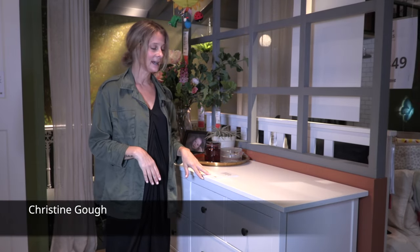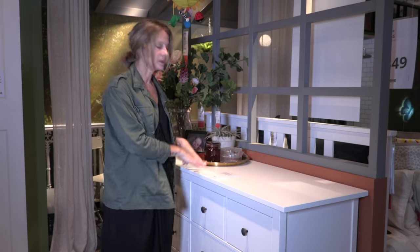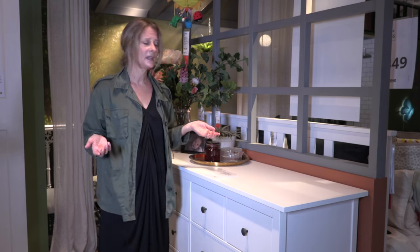One of my other favorites at Ikea is a family that we've had in the range for a long time. This one here is called Hemnes. The reason that Hemnes is so great is because it comes in different colors and it comes in different sizes.